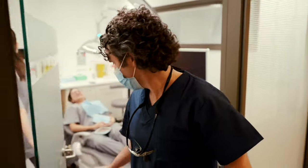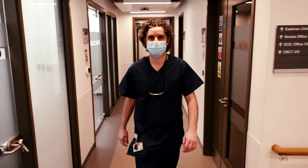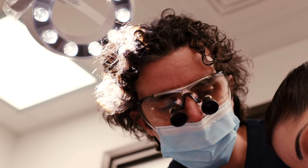This course is for dental practitioners who want to improve their knowledge and skills in the field of periodontology. In this course, students will learn how to manage the patient from the initial assessment through the non-surgical periodontal management.